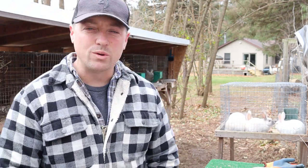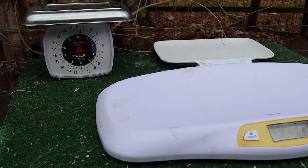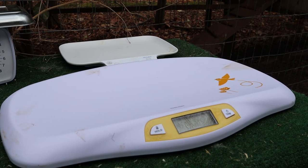We're talking about grow-outs and how to scale them up, and what's best for your rabbitry as far as economically and when you should start selling your rabbits. All that stuff goes on the course.